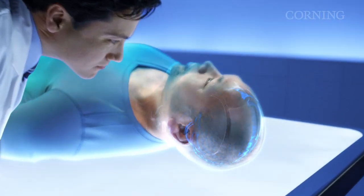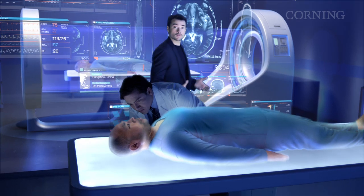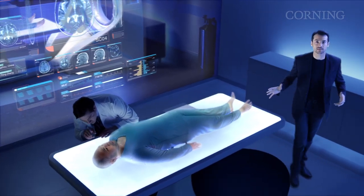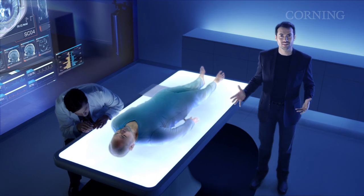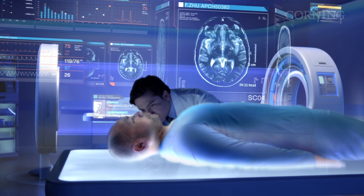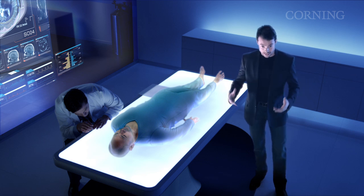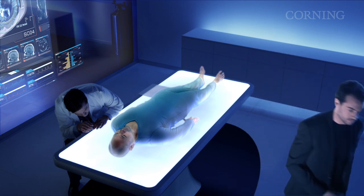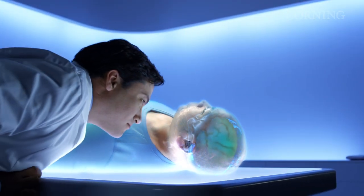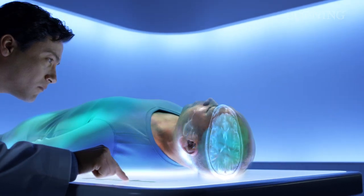Pretty amazing, isn't it? All that data, captured a world away, transported, then displayed here, all in the blink of an eye. Just imagine the bandwidth needed to carry the data for this projection — and for that next generation, high definition, glass video display, simultaneously. Well, we're thinking about that at Corning too, which is why we're preparing our glass optical fibre products to carry the massive surge in bandwidth required for scenarios just like this.